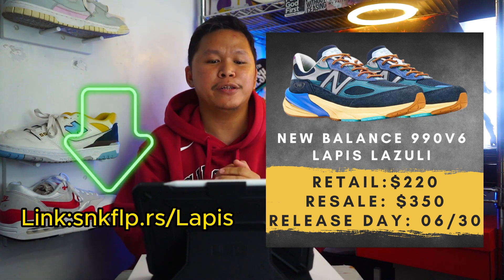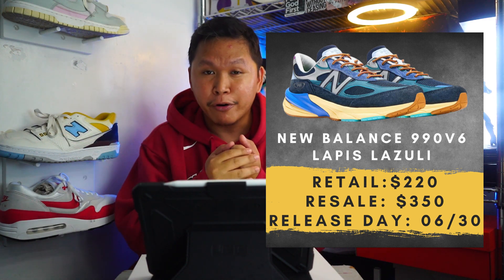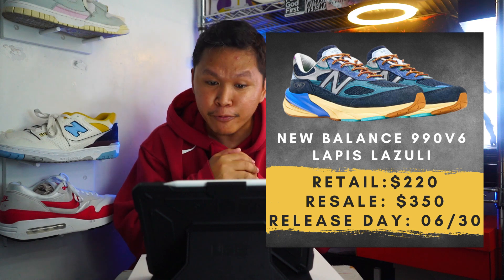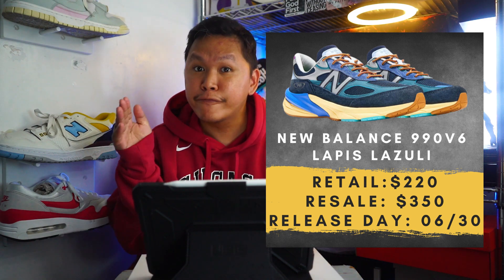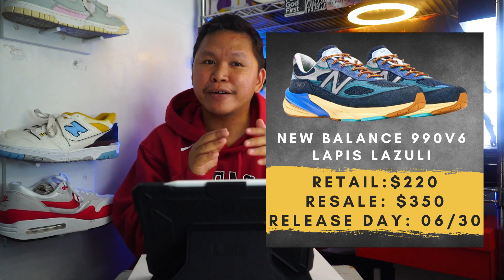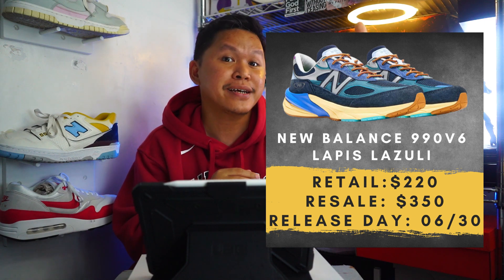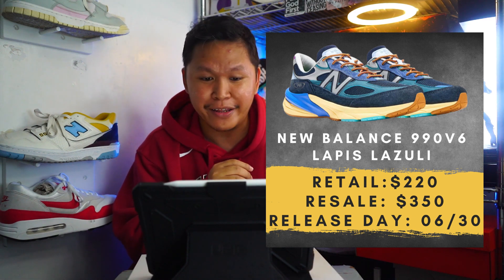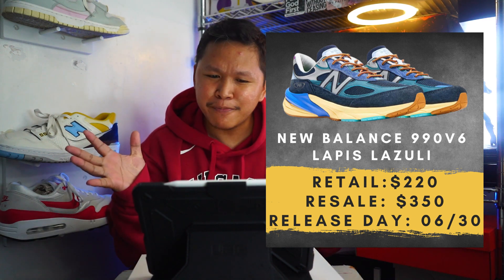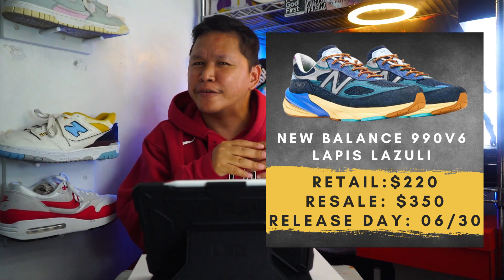The retail price is $220, and as of now — June 29, recording this Thursday — the resale price is around $300 to $400, which is great. Nowadays some sneakers and collaborations are having a hard time getting that resale value.